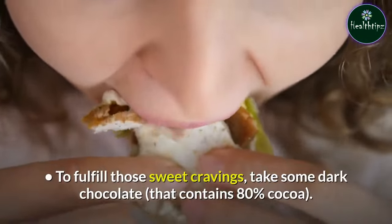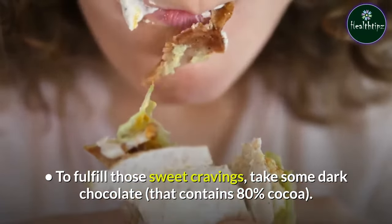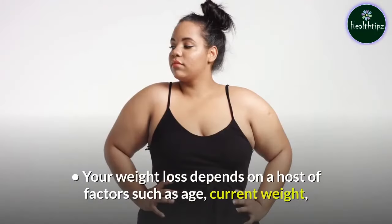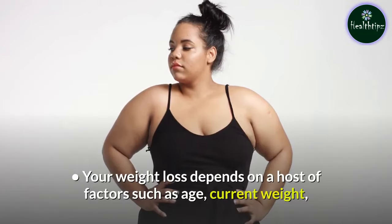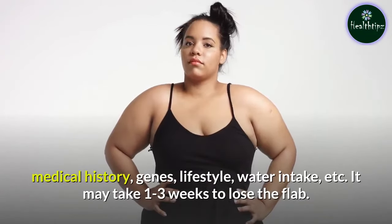To fulfill those sweet cravings, take some dark chocolate that contains 80% cocoa. Your weight loss depends on a host of factors such as age, current weight, medical history, genes, lifestyle, water intake, etc.